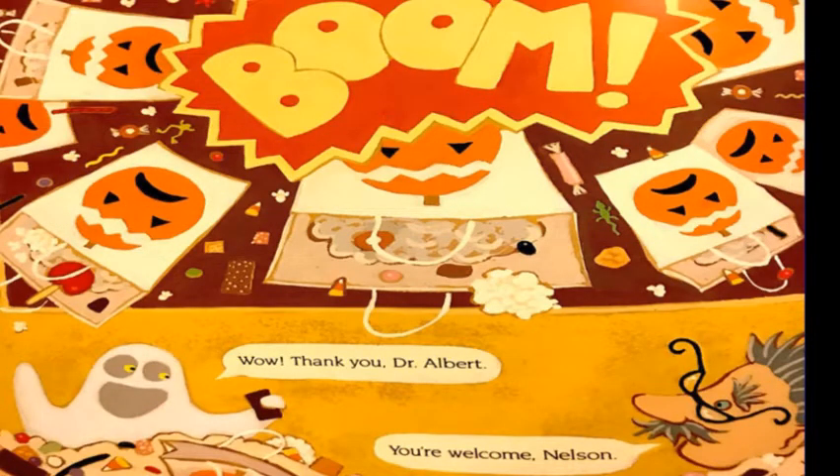Wow, thank you, Dr. Albert. You're welcome, Nelson.